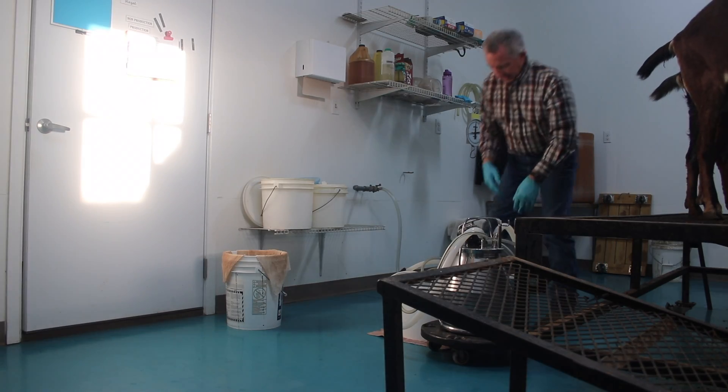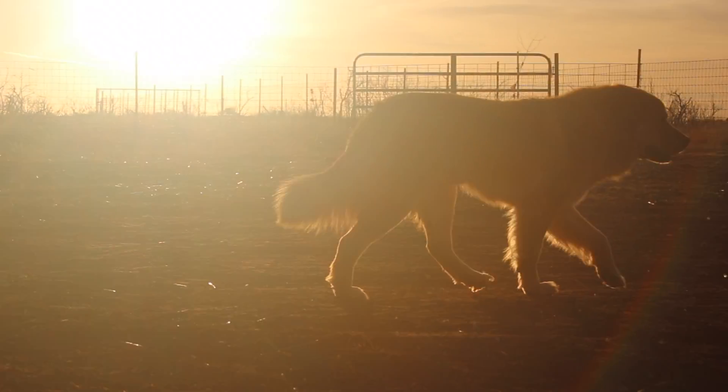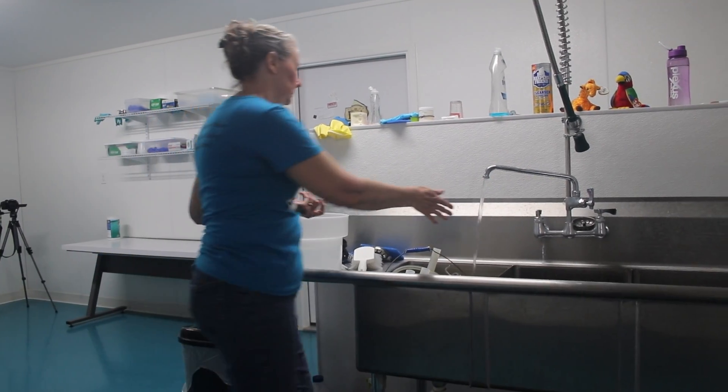Mike and Annette Korsi have been dairy goat farmers for almost a decade, and those years have served to strengthen their dedication to the production of healthy goat products and the pursuit of customer satisfaction.